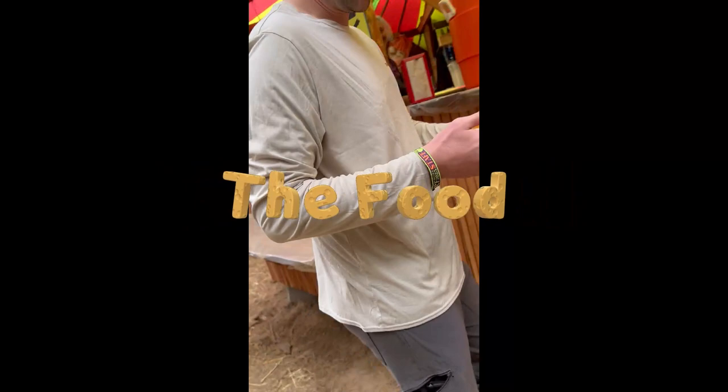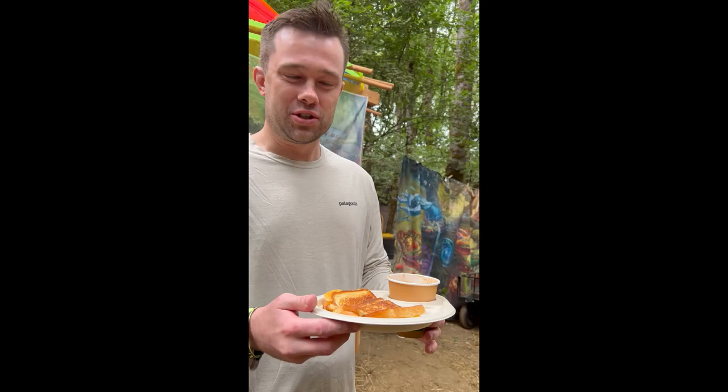Yeah. This looks better than, like, the generic tomato soup, right? Well, that sounds great. I'll let you get to eating. Thank you.